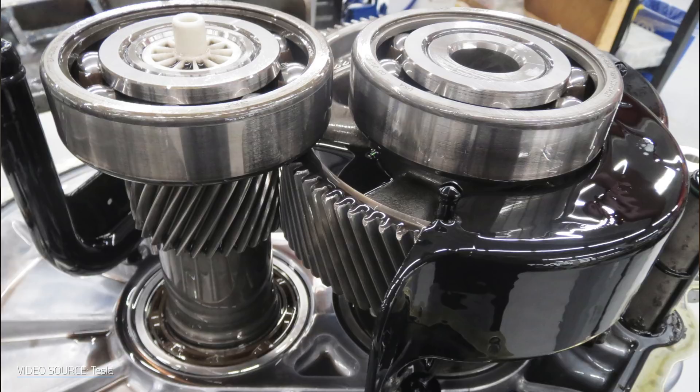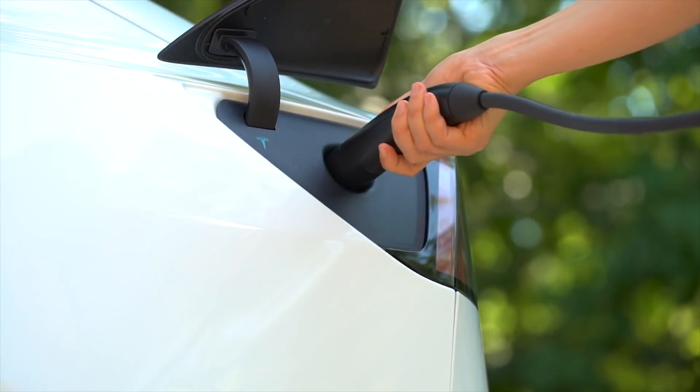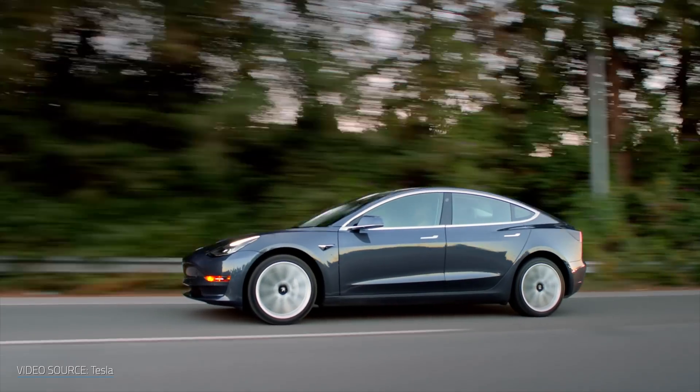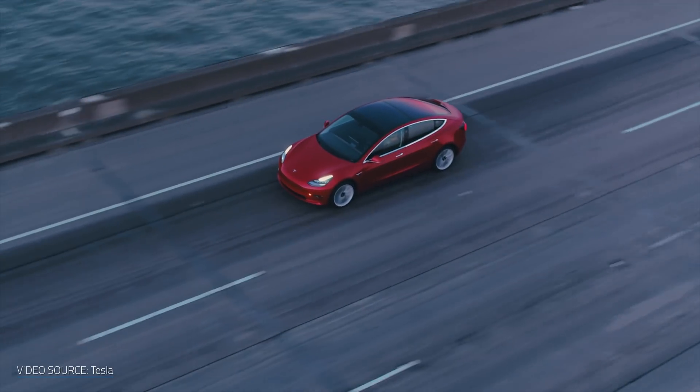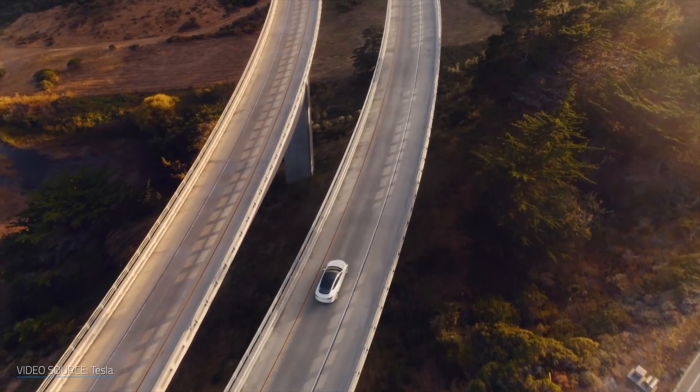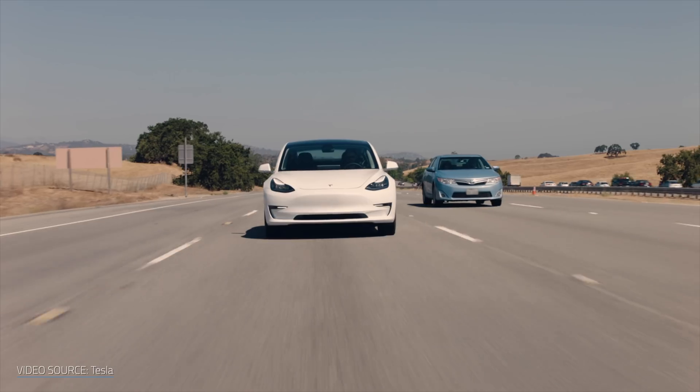Those are the five big reasons that give Tesla the competitive advantage, not only today but for years to come. There's a first-mover advantage that applies to all of them. The lead they have in motors, batteries, EV charging, autonomous driving, and leadership is going to be extremely difficult for competitors to overtake. And Tesla isn't standing still — they're continuing to push and out-innovate the competition, which will keep them several steps ahead for years to come. So what do you think? Did I miss any big advantages? Jump into the comments and let me know.